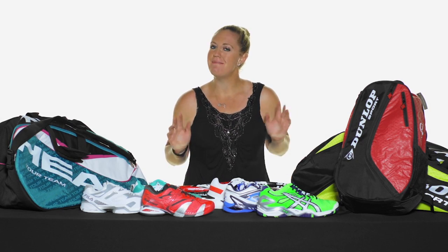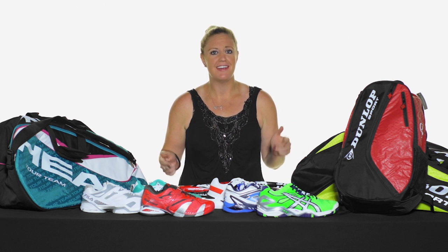Hey guys, I'm Michelle with Tennis Warehouse and Mae is here. We have some amazing deals right now — everything you see here is under $100, so let's check out some great deals.